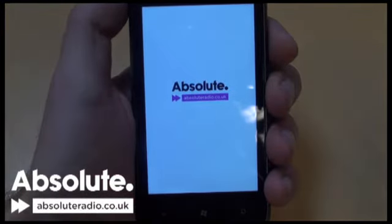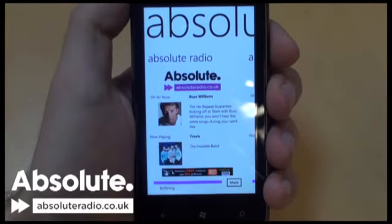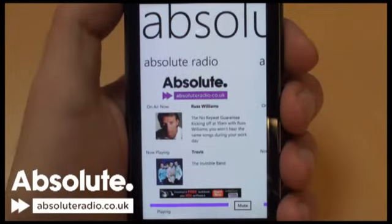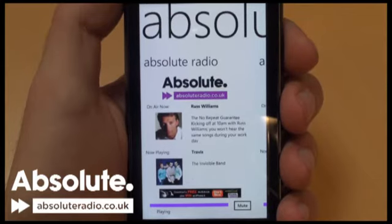The first thing you'll notice is how we've made the app in the same styling as the rest of the Windows Phone 7 experience. Each station has its own slide, so we have more room to display the now playing and program information. To switch between stations, all you need to do is swipe your finger to the left or right.